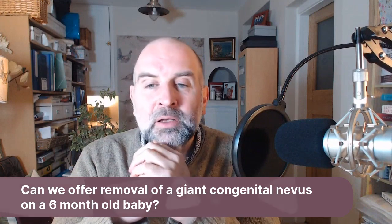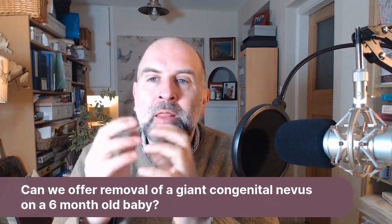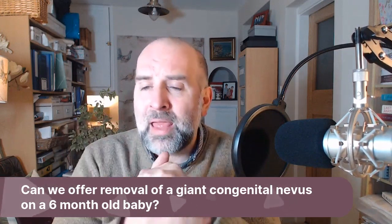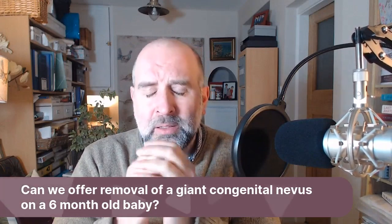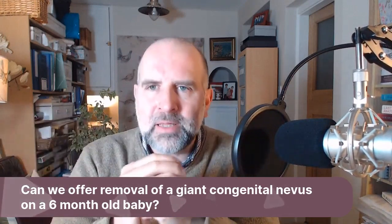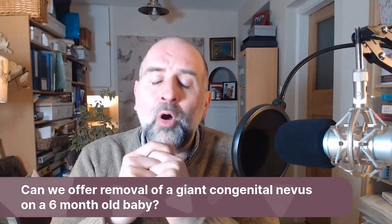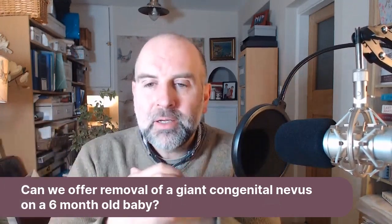The removal of a giant congenital nevus is something you would have to seek advice on. It would depend on how large it is and what sort of risk of malignant transformation there would be. The advice is to go and see a specialist and get an opinion, because this is a very specialist area.